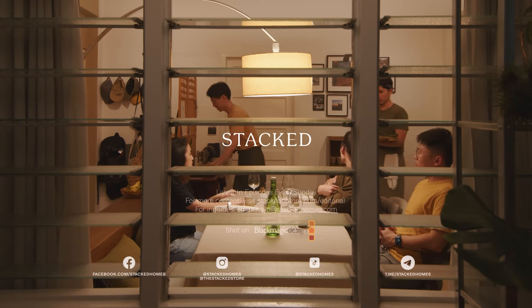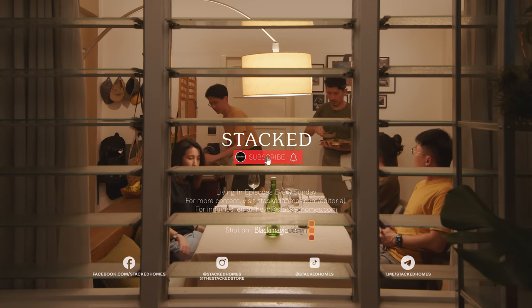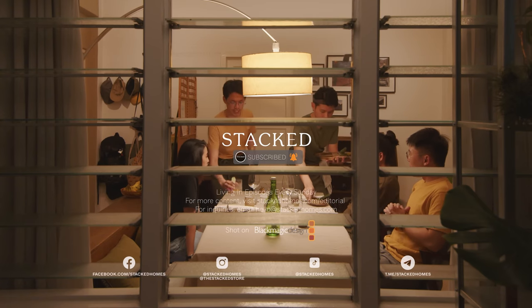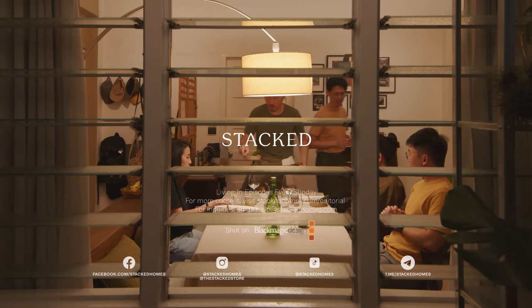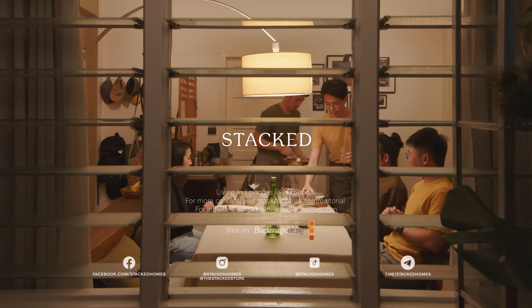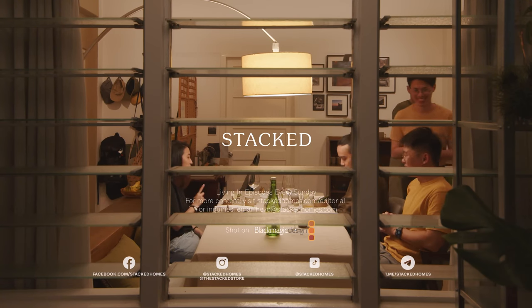Thanks for staying till the end. If you like what you've just seen, do subscribe to our channel and click the bell so that you get updates whenever a new video comes out. And if you'd like to have your home featured, feel free to drop us an email at hello@stackedhomes.com.